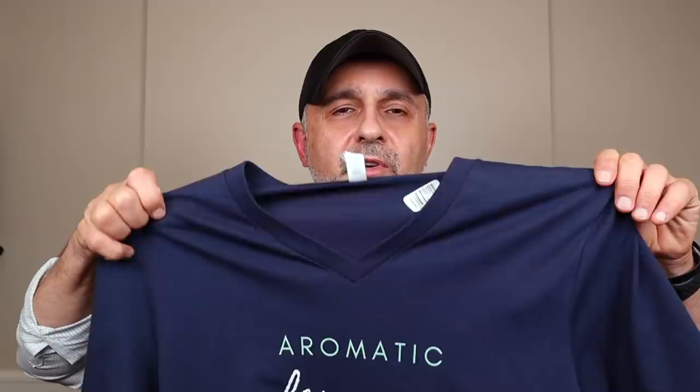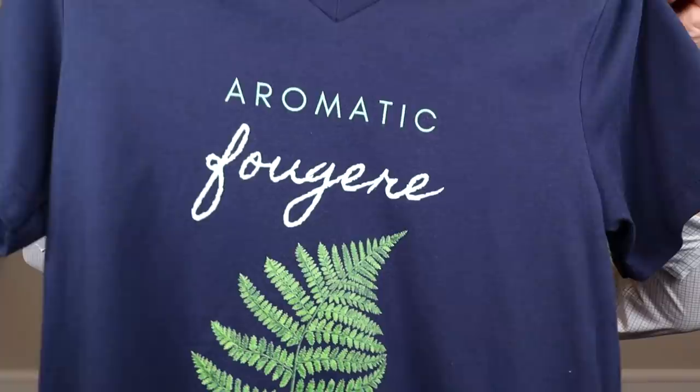I do want to mention my Aromatic Fougere t-shirt. If you're a fan of aromatic fougere fragrances, you might want to check this t-shirt out. It's got a beautiful fern leaf on it — fern is basically fougere in French — and it would make a great companion to your fougere fragrance wearing days out.